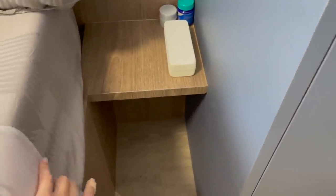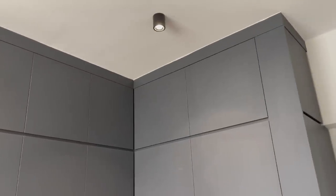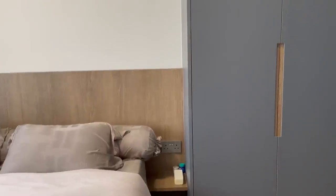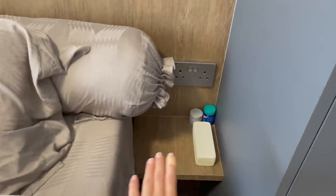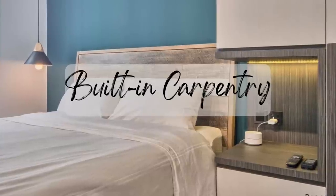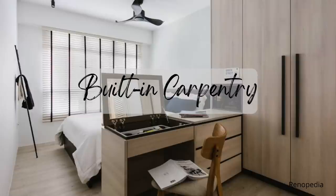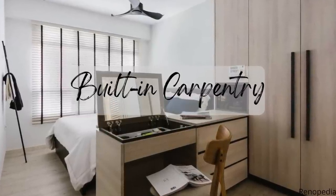With built-in carpentry, you can measure the length of the wall and really maximize it. Our bedside table connects directly to the wardrobe with no awkward gap, and it connects to our storage bed going all the way to the other side. This is also a full-height wardrobe, giving storage all the way to the top. You can also build top cabinets above the bed for even more storage, or have the wardrobe extend with a cut-in for the bedside table — there are many configurations possible.